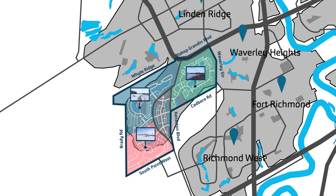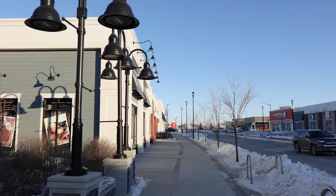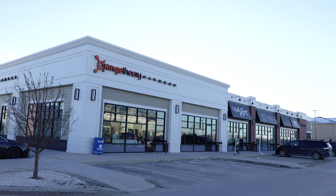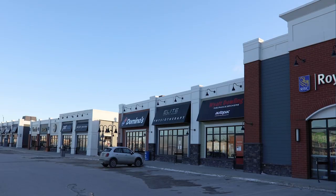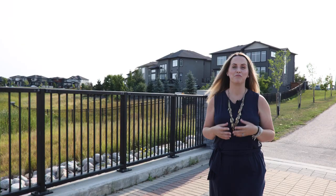Bridgewater Centre features a variety of multiple family type living accommodations combined with shopping, dining, and service type offerings. Its goal is to create an ambiance of a small town with big town amenities.